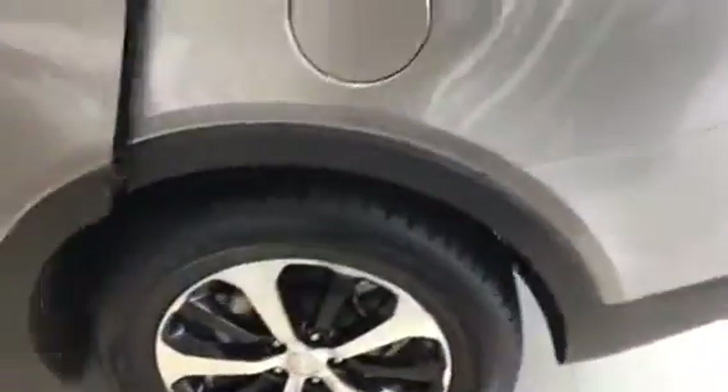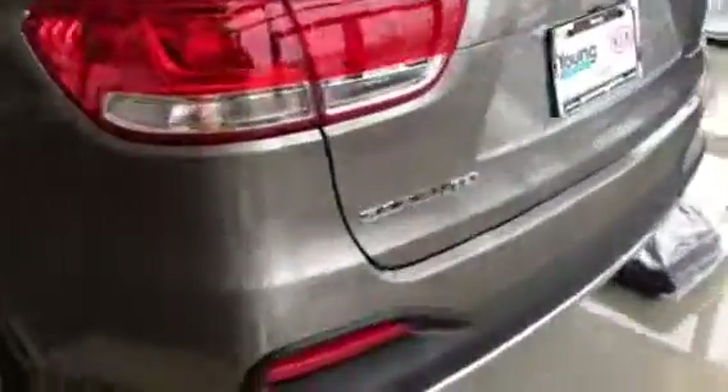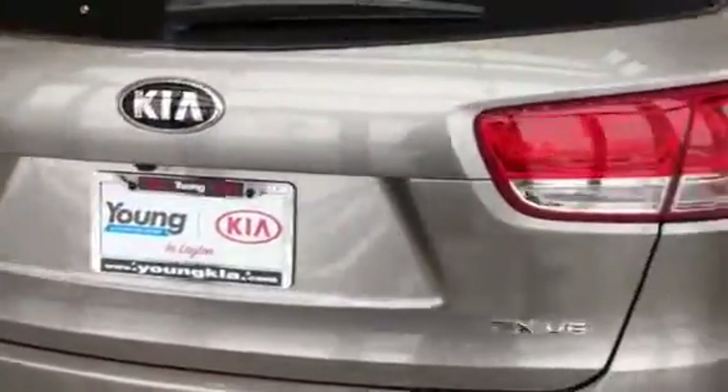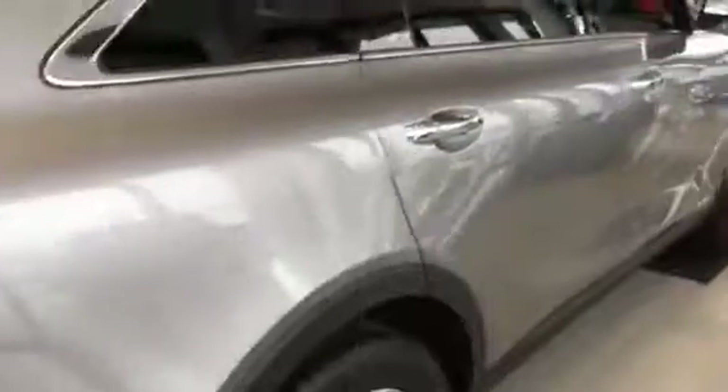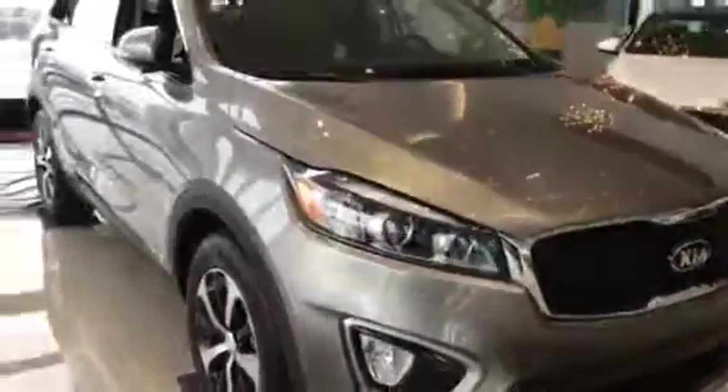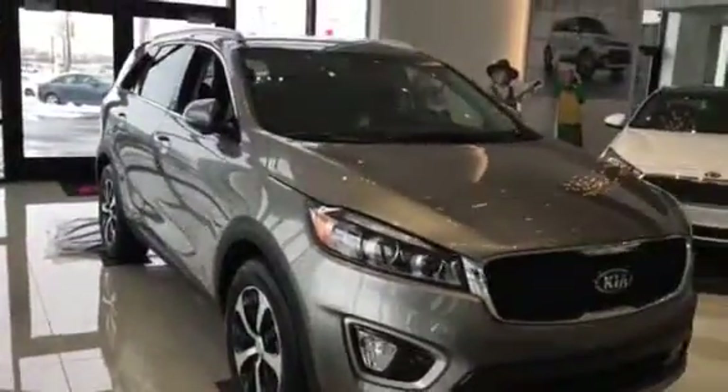There's the wheels. It has the backup camera. It's a gorgeous vehicle. Your mirrors fold in. And there you have it — the wonderful 2017 Kia Sorento. Thank you.